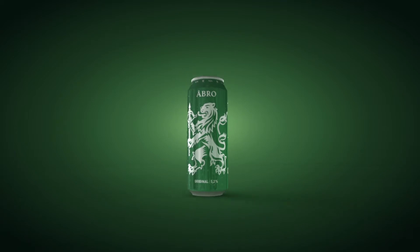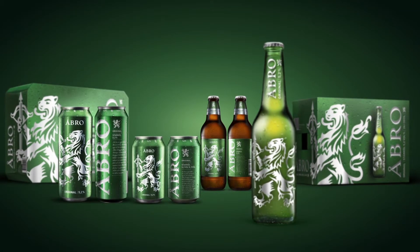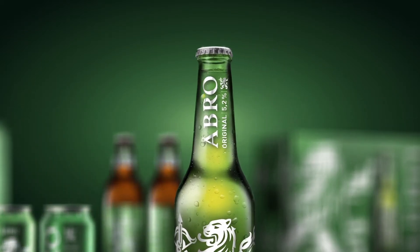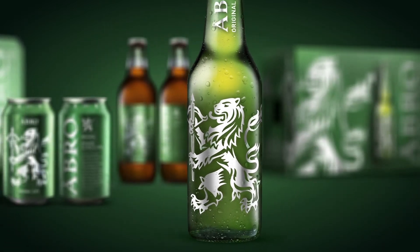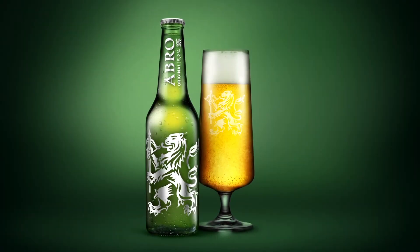The new design has been applied across the entire range of cans, bottles, and cartons. The hero of the family is the new simplified bottle in green glass, whose only print is a silver wordmark on the neck and a large silver line on the body. All but original — a proud and established flagship product redesigned with a stronger and more refined look and feel for today's market.